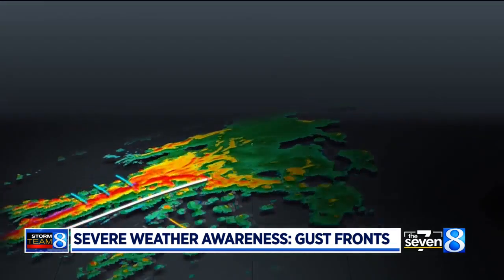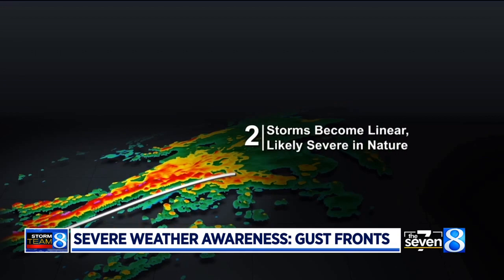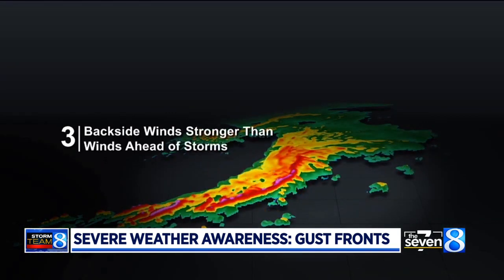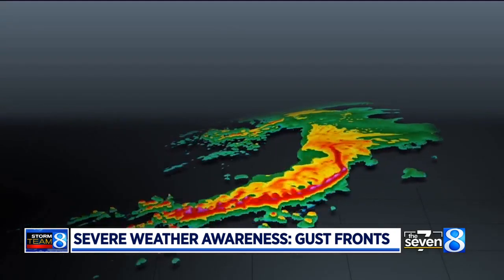If conditions are right, storms will organize into a line, allowing their downdrafts to join together. Over time, the downdrafts pull fast winds to the surface, causing the line of storms to bow out.